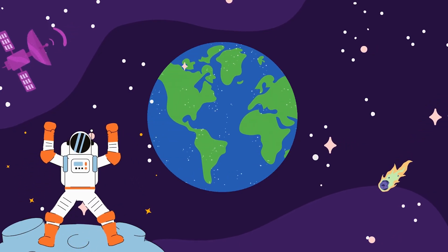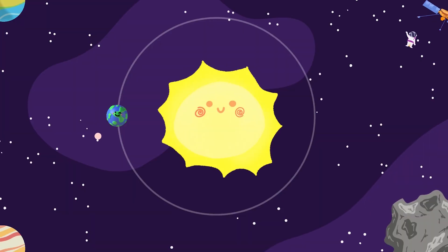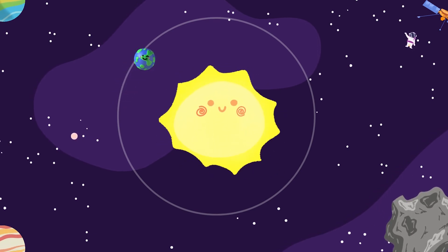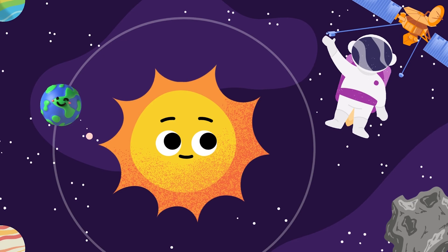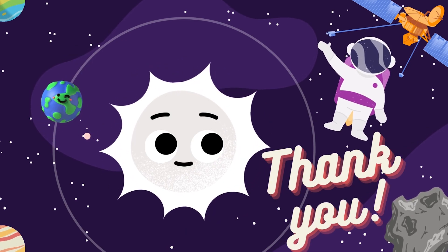So, next time you see the sun playing with colors, remember it's a fantastic artist in the sky, making our world colorful and beautiful. Thanks for joining on the journey, and don't forget to like and subscribe for more fun adventures.